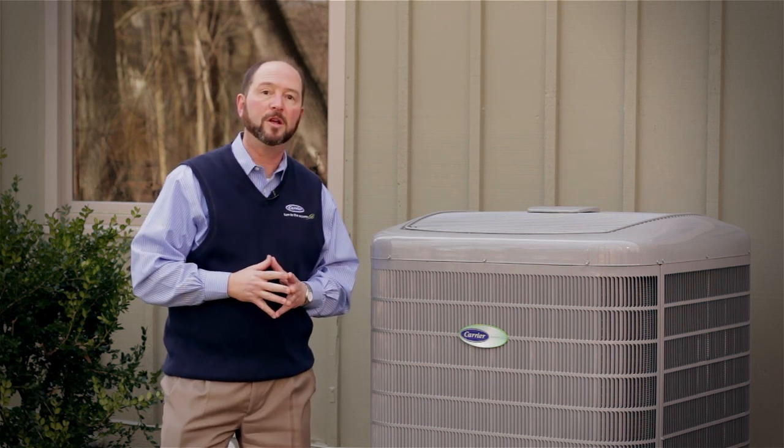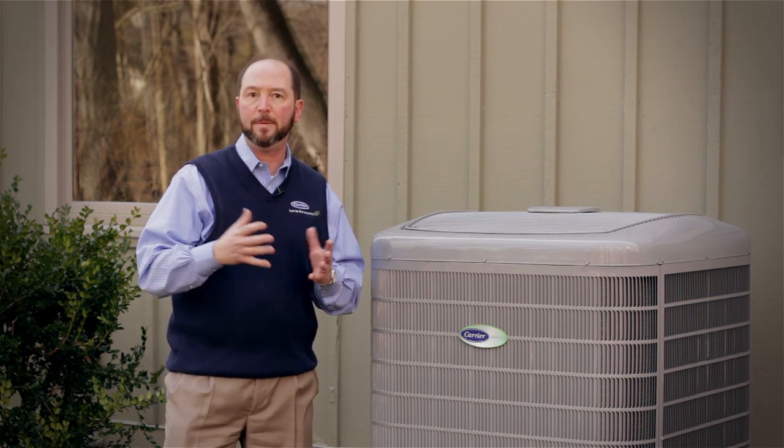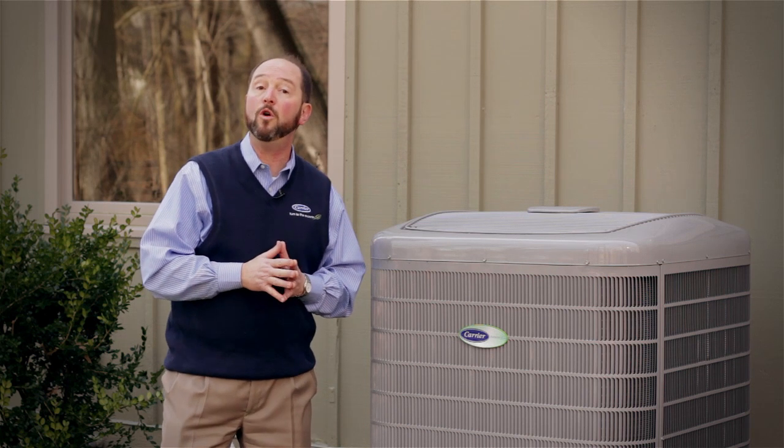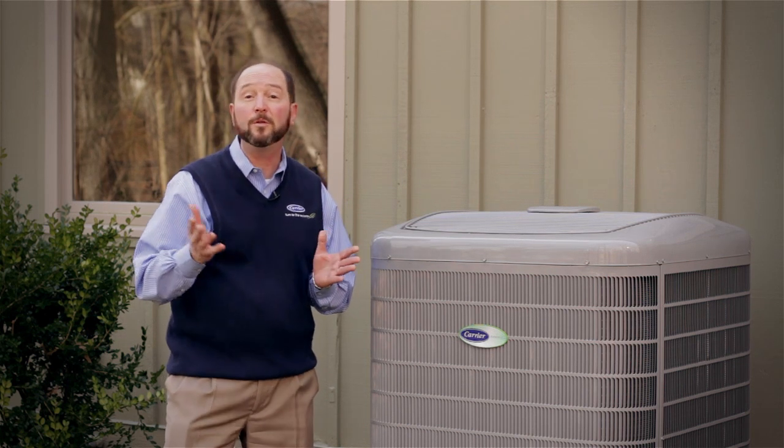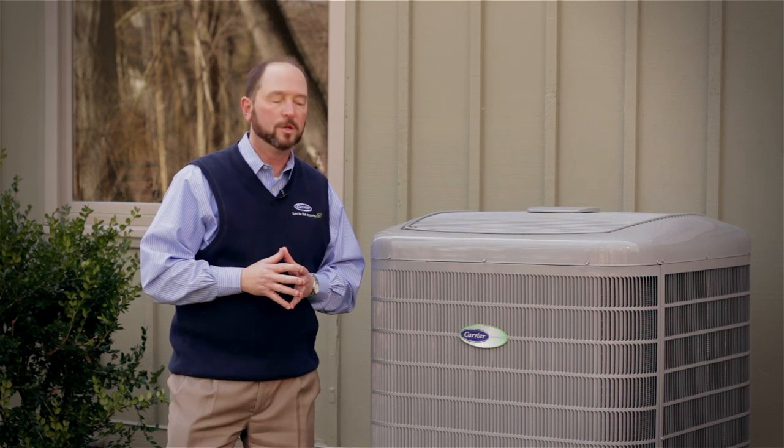Green Speed heat pumps also provide so much heat capacity that they can heat your home by themselves, even down to 10 degrees, depending on your home and the heat pump selected for your home.